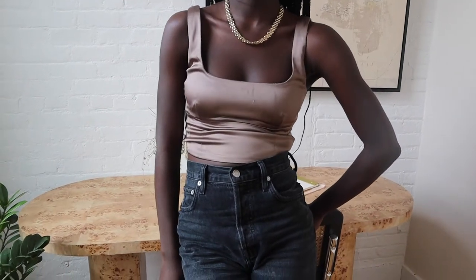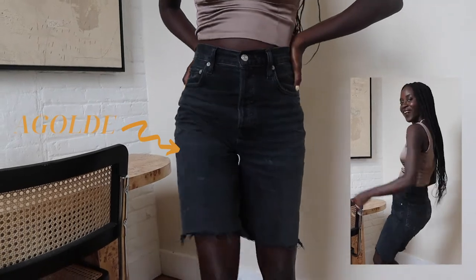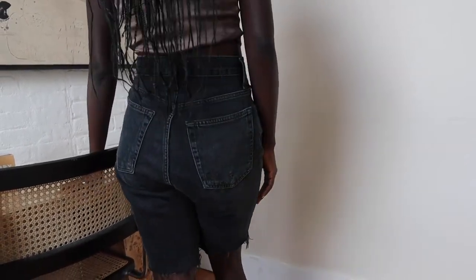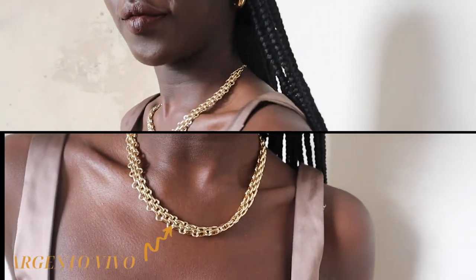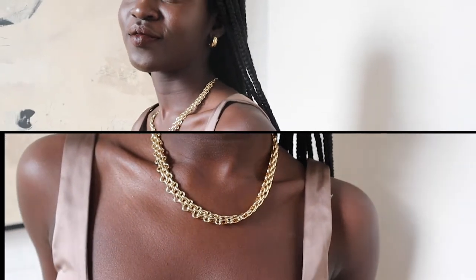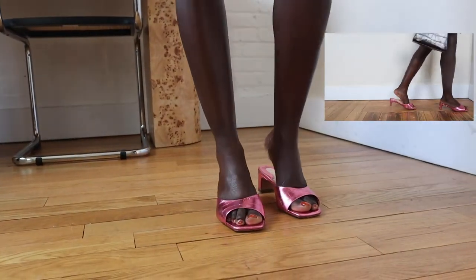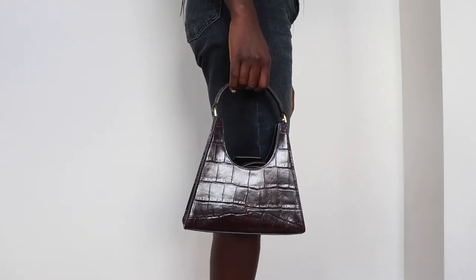Now this top makes me feel feminine and sexy, y'all. I love the fit and the square round neckline. I think balancing the dressiness of it with these casual jorts from Agolde still makes you look put together and refined. I wanted to highlight the neckline with this gorgeous statement necklace from Argento Vivo. I added these pink sandals for a fun color play, then finished the look with this brown textured bag from Staud.